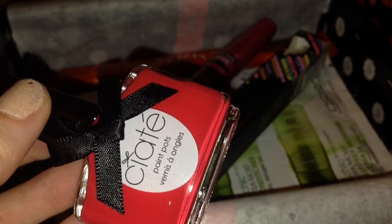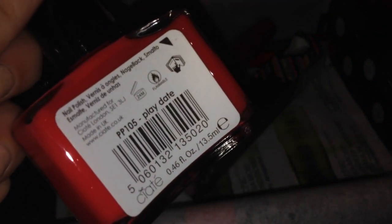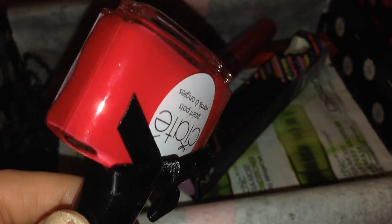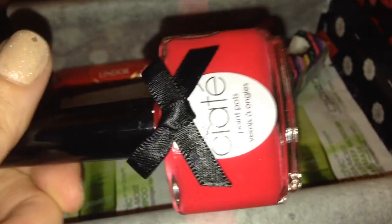Next in here we have a CRT paint pot nail polish. I am a huge nail polish fan so I'm quite excited to have a nail polish in here, and I do like CRT polishes anyway. This is in the color 'Play Date' - it's a gorgeous corally-red color, which would have been perfect for Valentine's Day. It is a full size item and it retails for nine pounds, so that's nine pounds right there in just that nail polish.